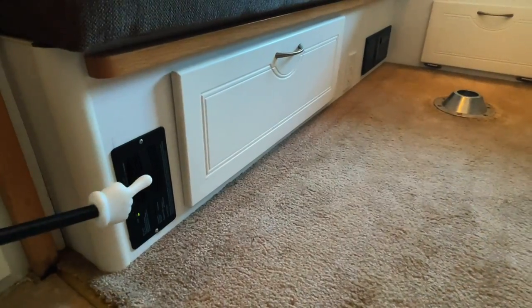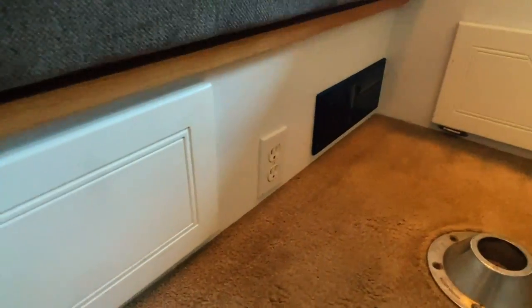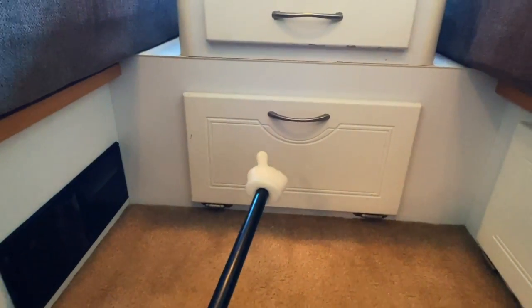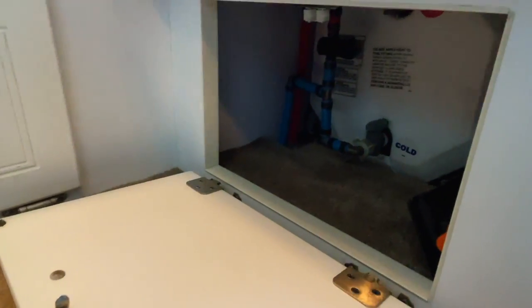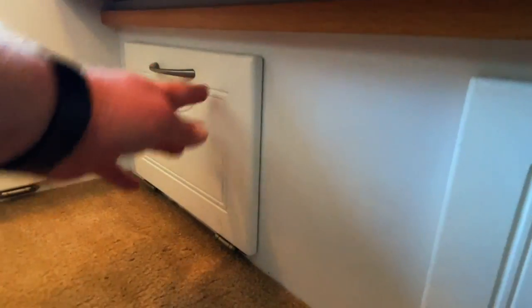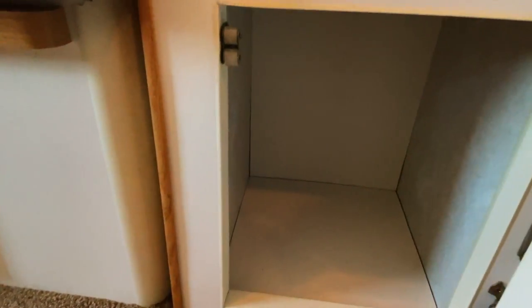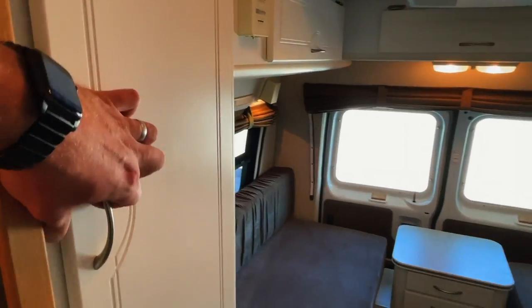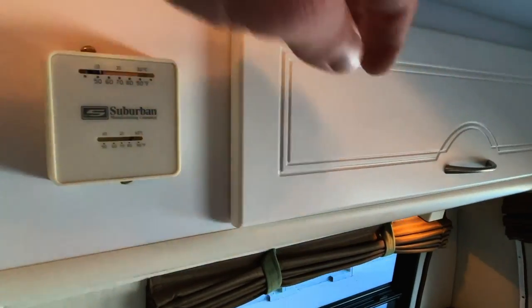Down here below the couch in the rear, we have a noxious gas detector, a nice big drawer, a 110 outlet, and your fuse panel. You can access the storage inside of the rear entry doors through this opening. Got two drawers on the nightstand. A water compartment here that has the back of your water heater. We've got another nice drawer here, and a storage bin by the restroom area. For storage in the rear, we have this area here with some books in that case. Got your thermostat that controls the propane furnace.